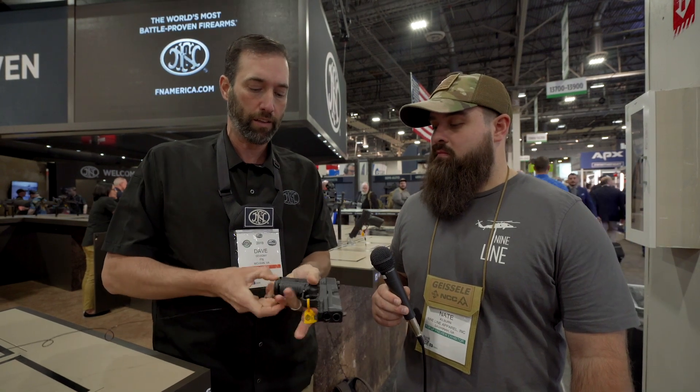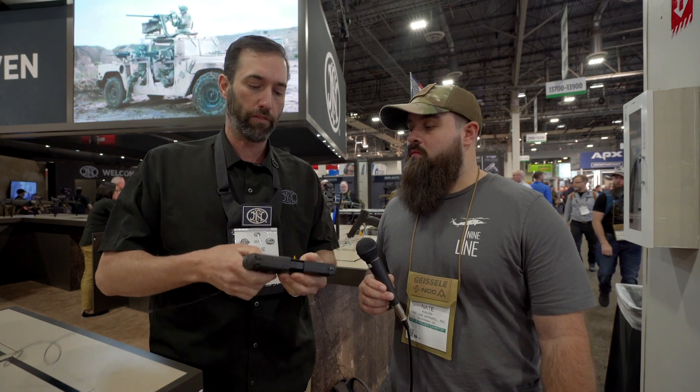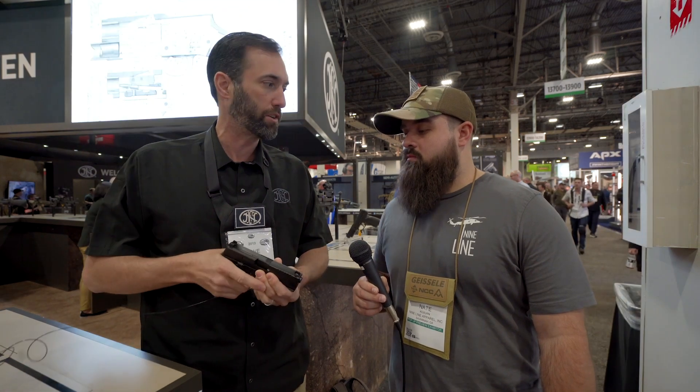It has fully ambidextrous features like all of FN's handguns, so whether you're right-handed or left-handed, the controls are easy to reach. They use the 509 Tactical slide stop and mag catch, so you have a little more room for your fingers. Same quality as everything you know from FN — stainless steel slide, cold hammer-forged barrel, rifling — a very high quality pistol.